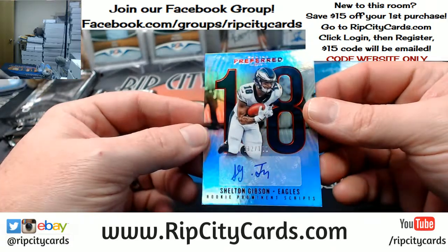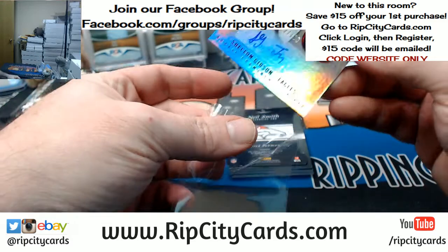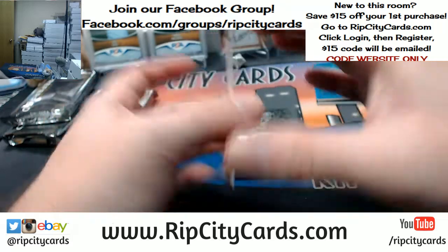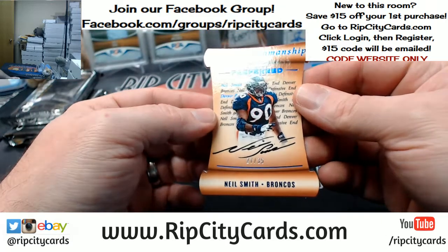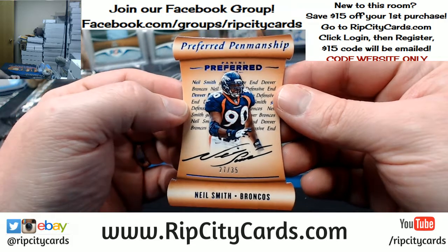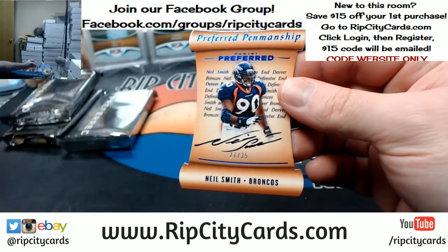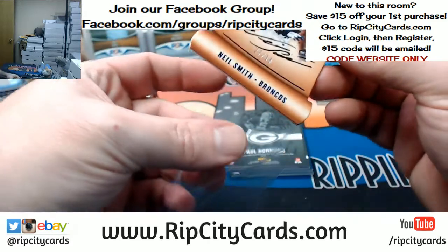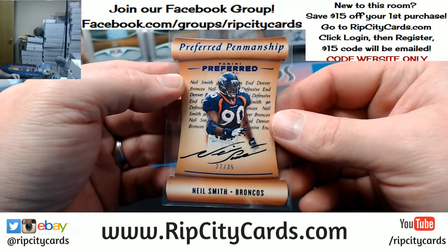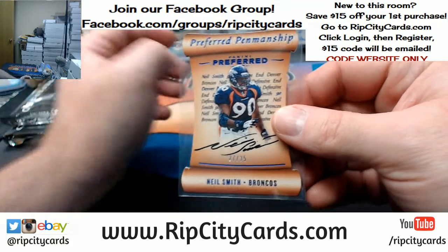112 out of 199 Shelton Gibson, Eagles. Preferred Penmanship, 27 out of 35, on-card, Broncos — Neil Smith. This stuff is good, man. It got shit on so hard at release — people crapped on it so hard — but it's good stuff.